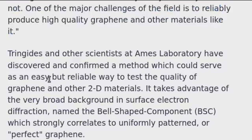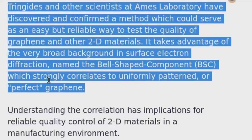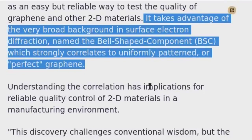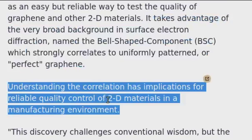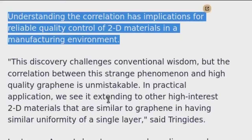Tringides and other scientists at Ames Laboratory have discovered and confirmed a method which could serve as an easy but reliable way to test the quality of graphene and other 2D materials. It takes advantage of the very broad background in surface electron diffraction, named the bell-shaped component, or BSC, which strongly correlates to uniformly patterned, or perfect, graphene. Understanding this correlation has implications for reliable quality control of 2D materials in a manufacturing environment.